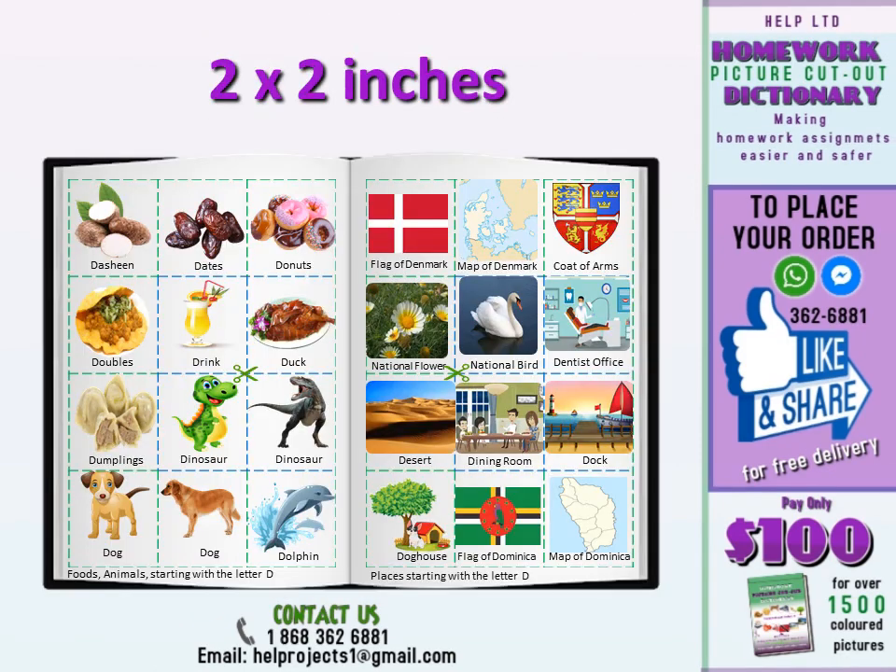this book covers types of food, animals, plants, people, culture, places, events, science, activities, and much more. The pictures are 2 by 2 inches in size, relevant to any assignments.